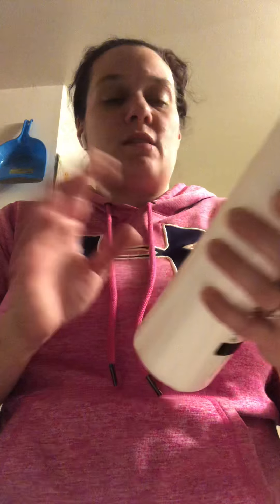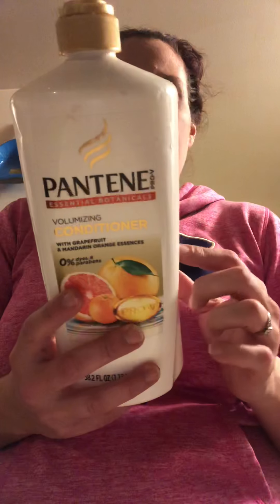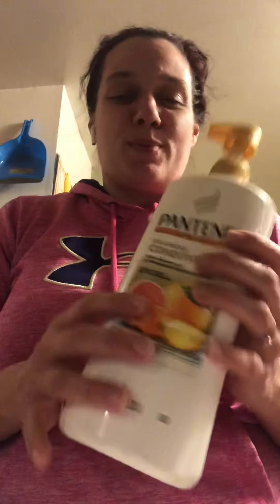A while back, Costco had their Pantene on sale — a really good deal — and this was their orange scent, and this is the conditioner. We throw a lot more conditioner than we do shampoo in this house. I think my husband makes up the difference, but it's the orange scent. It's just really good. It made my hair smell really good. I was actually really happy with that.